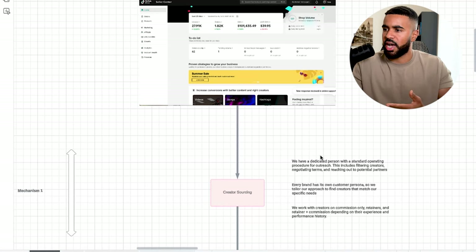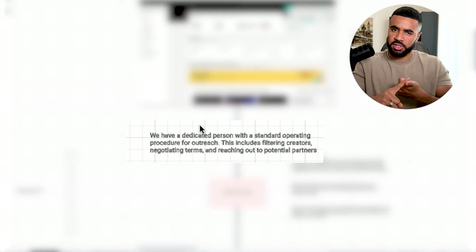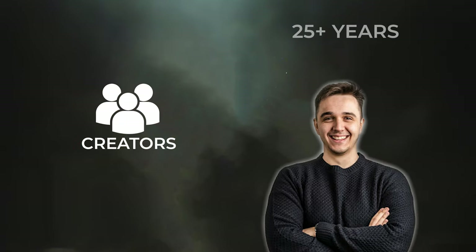Next is creator sourcing — this is the first mechanism within this entire infrastructure. We have one dedicated person that follows a standard operating procedure for outreach. This person does outreach through TikTok, Twitter, emails, and anywhere we can possibly reach creators. Part of their procedure includes how to filter through creators, how to negotiate terms and conditions, and how to finalize and onboard the content creators. Every single brand has its own customer persona, so we tailor our approach for our demographic. For us, that's males 25-plus, so when we're reaching out to creators we're specifically targeting males 25-plus, because your ideal customers can relate a lot more to people that are just like them.